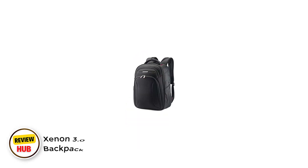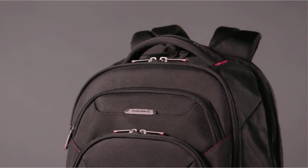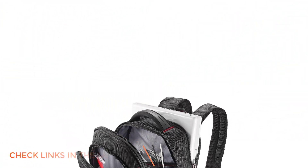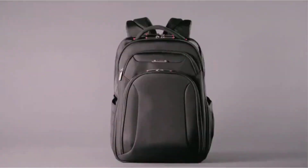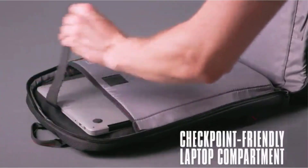Number 3: Xenon 3.0 Checkpoint Friendly Backpack. Ideal when traveling for business, the Samsonite Xenon 3.0 backpack has a padded laptop sleeve, excellent organizational pockets, a side water bottle pocket, and a backstrap to stay secure on top of your carry-on. It's made from 1680 denier polyester — higher denier means it's thicker and stronger. In lab evaluations, Samsonite luggage has proven to be abrasion-resistant and scratch-resistant, staying in great shape after testing.